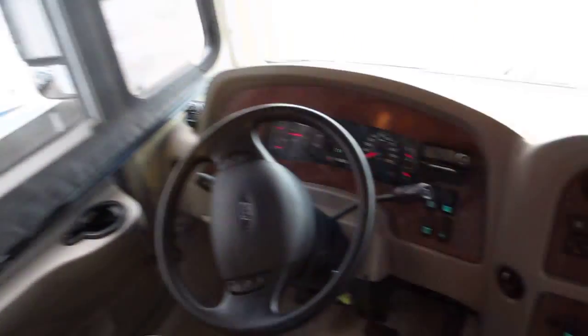It has nice shaded screens that pull down on both sides — you can have them real dark or real light. It also has a curtain that goes all the way across the front, and it's set up for XM radio; you just need a subscription.